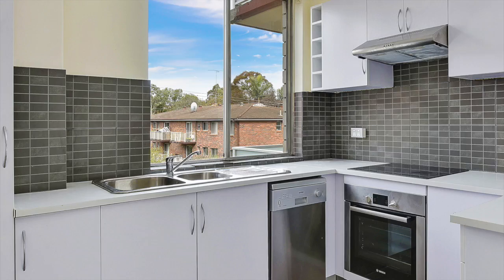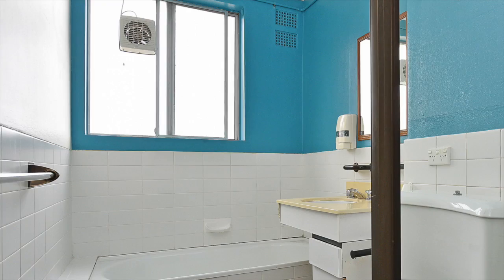A large modern natural light-filled kitchen with stainless steel appliances, while the bathroom provides a separate shower and bath.